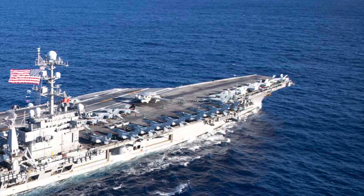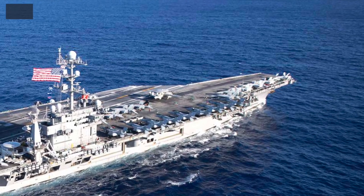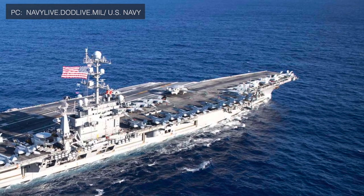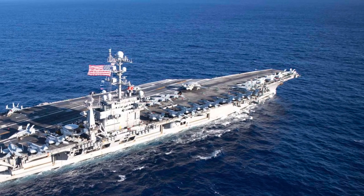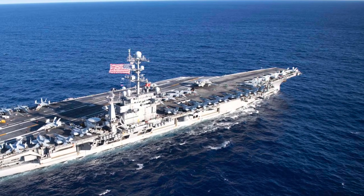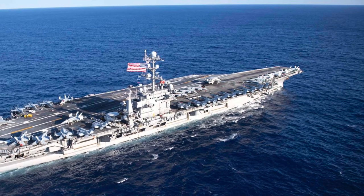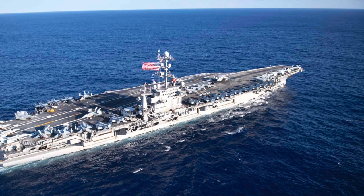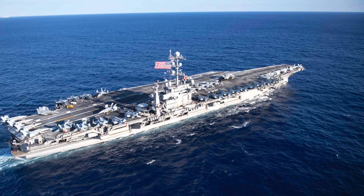Nimitz-class carriers have been the face of the U.S. Navy and have enabled power projection far from the U.S. homeland. USS Nimitz, the lead ship of the Nimitz-class, was commissioned in 1975. The Nimitz-class has accommodated many new technologies over the decades, but the Nimitz design has now reached its threshold, and this is where the Ford-class comes in. Ford-class supercarriers are being built to replace some of the U.S. Navy's existing Nimitz-class carriers. The first ship of this class is Gerald R. Ford; USS John F. Kennedy is the second one.